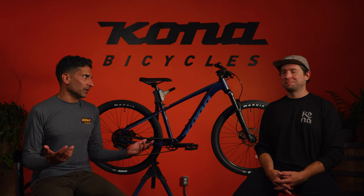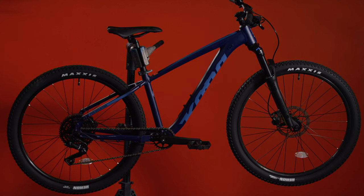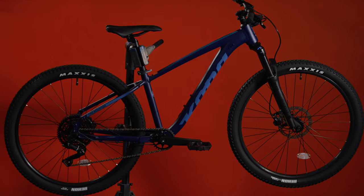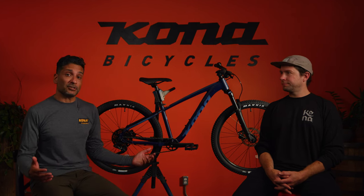It's available in Midnight or Faux Hawk — we've got blue and silver and they're both very, very cool. The Kona Fire Mountain is a versatile mountain bike designed for those on a budget or new to the sport. It offers a comfortable and capable ride on and off the trails, making it a great choice for those looking to explore the outdoors and begin their mountain biking journey.